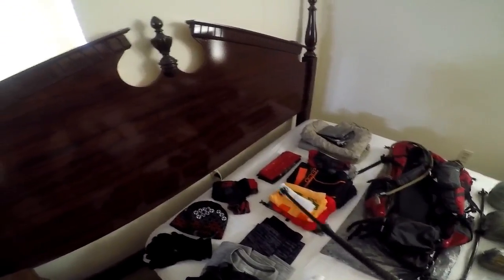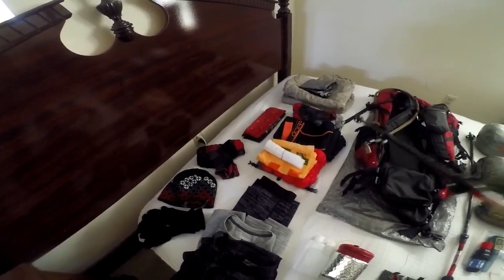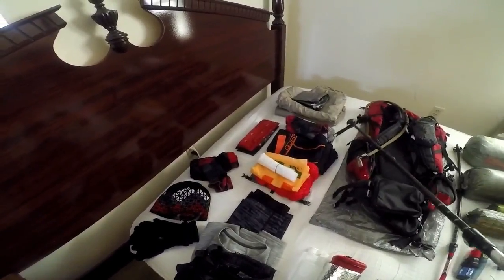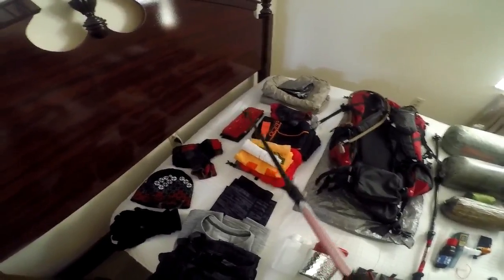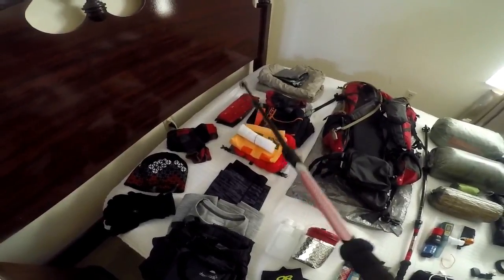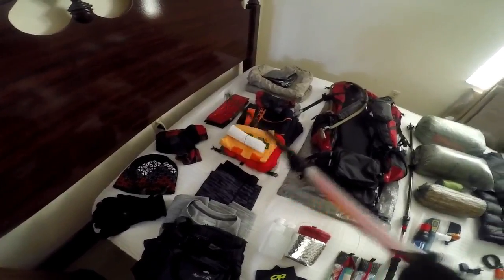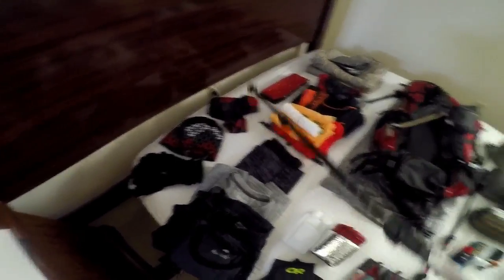Now I'll show you what I'm going to pack into — on the bottom there is a Z-Packs pillow-top dry sack. I'm bringing three buffs because you can use them as hats, neck scarves, face masks, wiping things down — they're incredibly versatile. I also have Darn Tough socks: a pair to wear and a pair to keep in my bag.